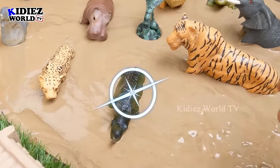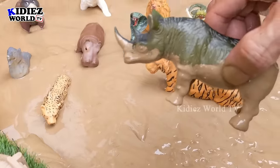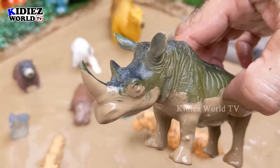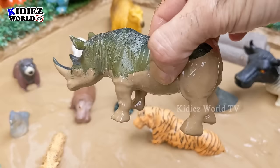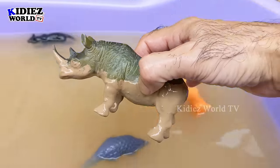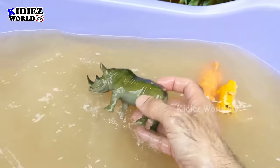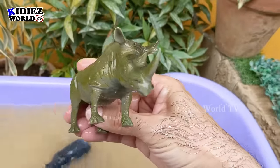The next one is a rhinoceros, but this rhinoceros is completely stuck in the mud — you can see even his horns are stuck in the mud. Rhinoceros is a big wild animal. Let's make him clean. Here we go — rhinoceros!